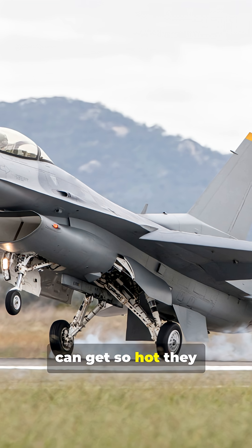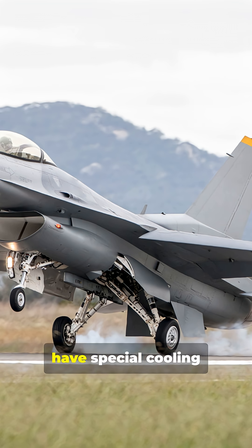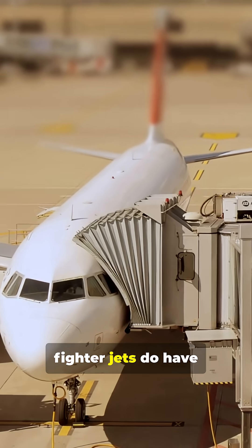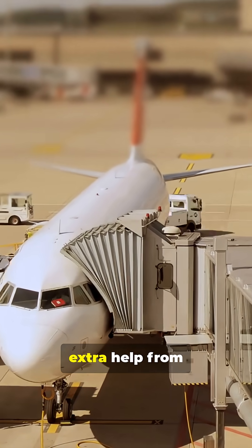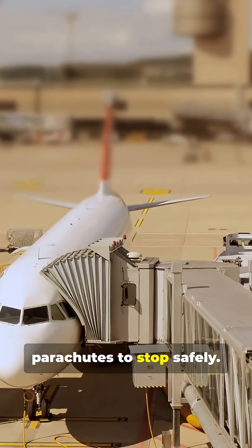Brakes on jets can get so hot they sometimes glow red after heavy braking, and that's why many airports have special cooling fans for them. So yes, airplanes and fighter jets do have brakes, but they need extra help from thrust reversers, air brakes, and sometimes even parachutes to stop safely.